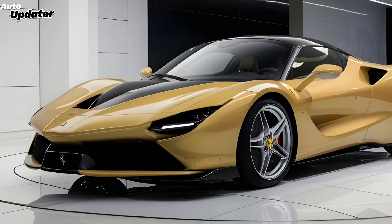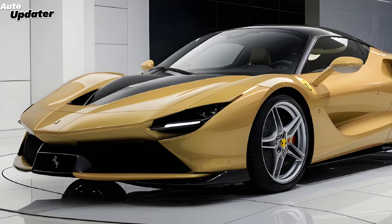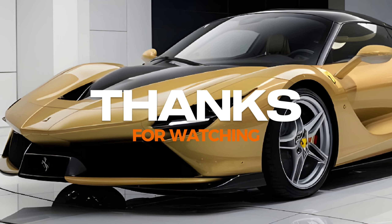Don't forget to like, subscribe, and hit that notification bell for more awesome car content.